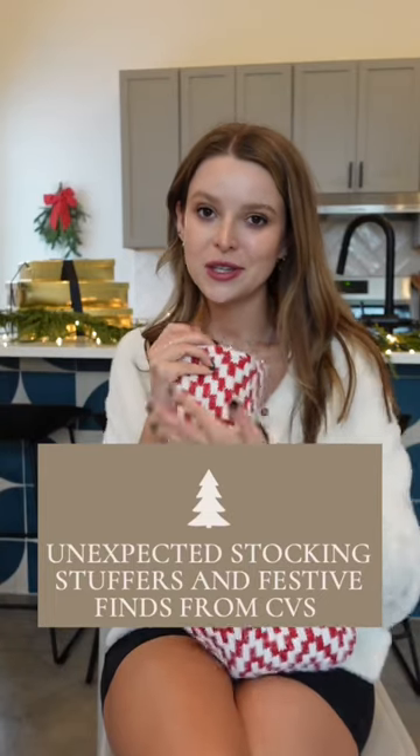I'm here today with a little YouTube short to show you some stocking stuffer inspo. These are all things I picked out that I would love to get in a stocking, and I actually found all these things at CVS.